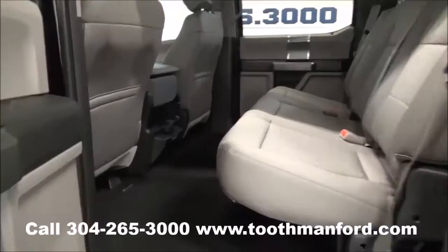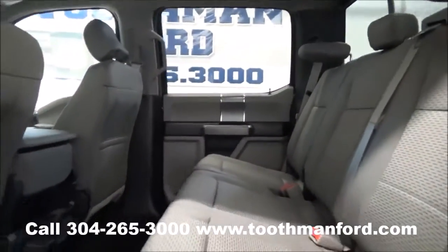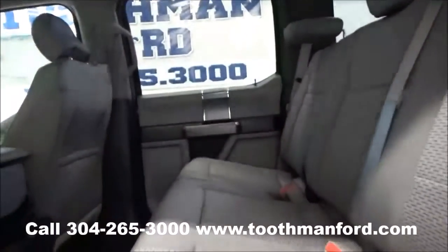Starting here in the second row, I'm going to show you how much leg room is in these Fords. They do have folding seats, and if you want to bring them down, you can just pull the lever.